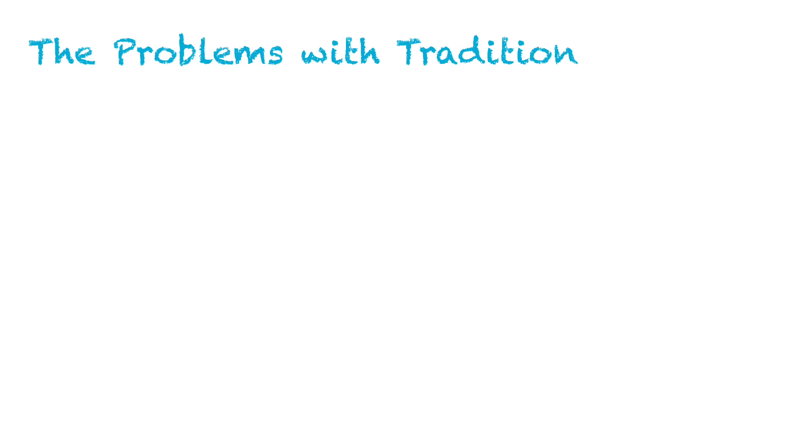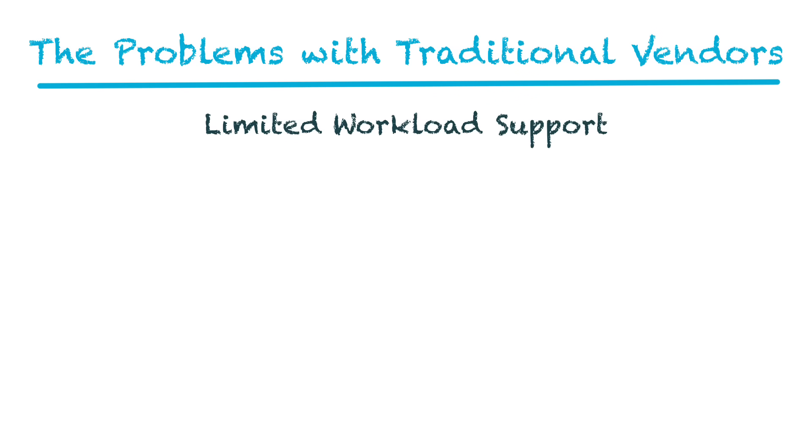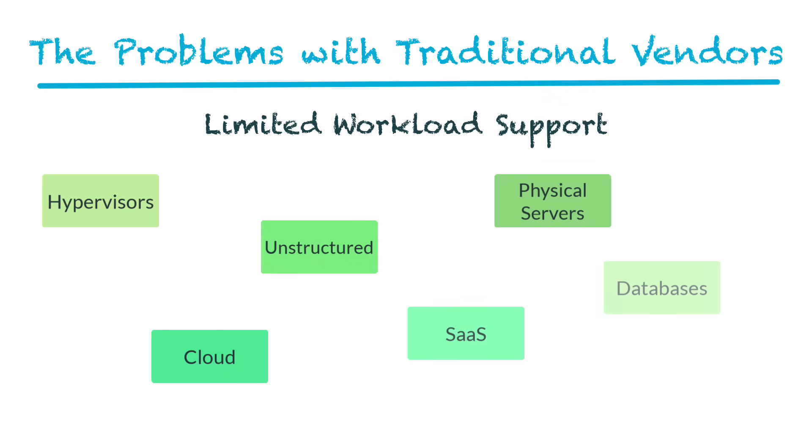Traditional vendors treat threat monitoring as an afterthought, leading to major problems. First, they provide only limited workload support, focusing on a very minimal set of workloads. But attackers don't stop at what's convenient — they move laterally, escalate privileges, and go after everything. Scanning only part of your data is like locking half of your doors and hoping for the best.